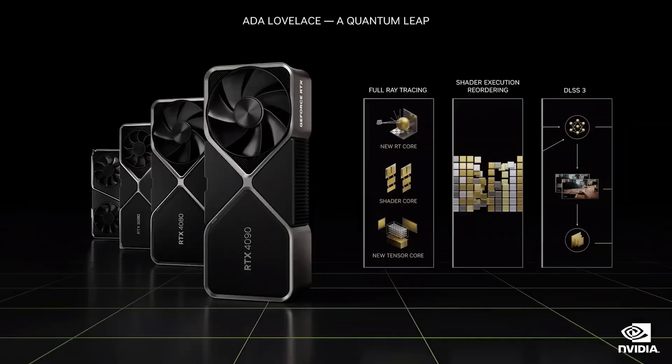The Ada Lovelace generation advances all three RTX processors, the engines of neural rendering. Ada is a quantum leap for gamers and paves the way for creators of fully simulated worlds.